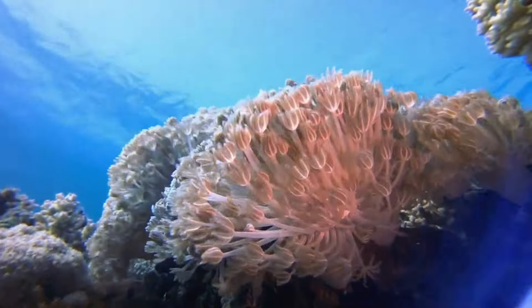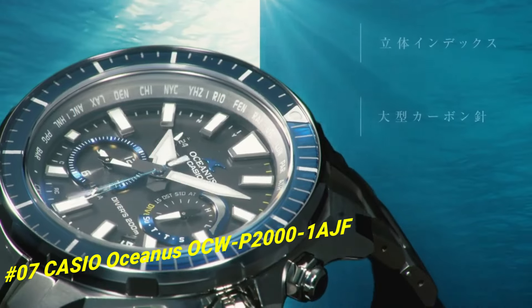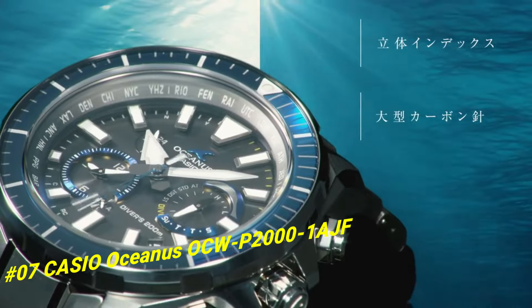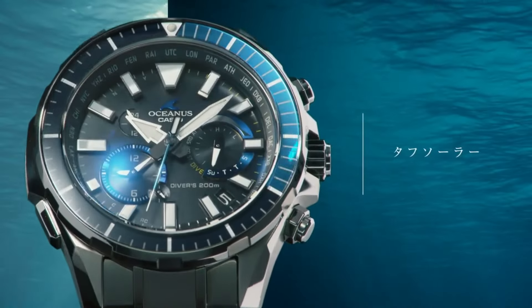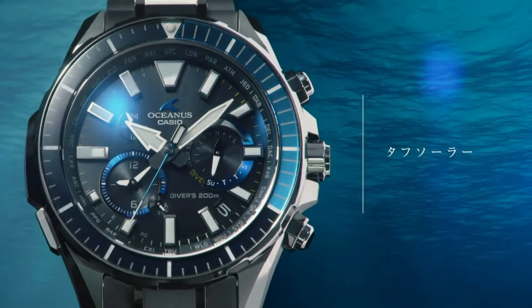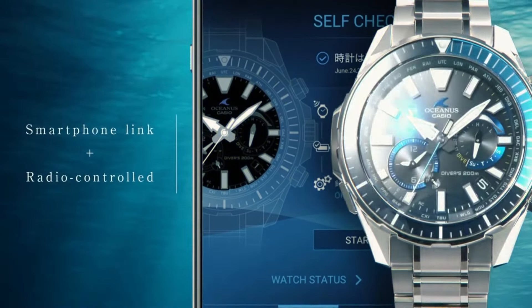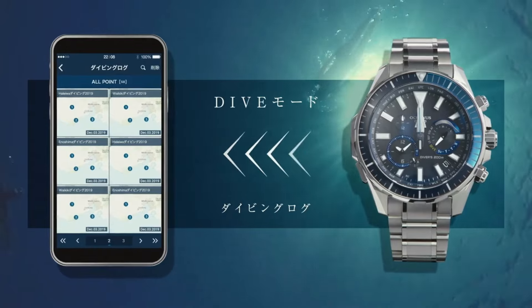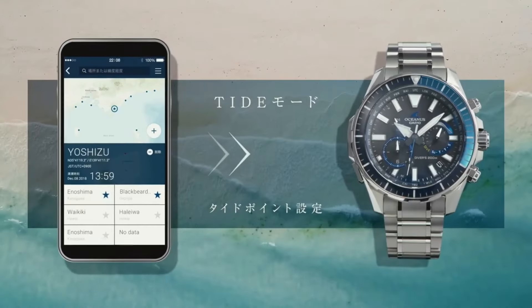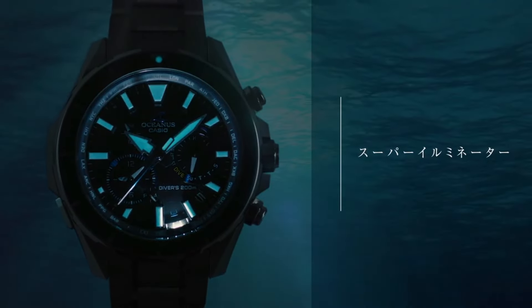Number 7: Casio Oceanus OQP-2001AGM. The price of this watch in US dollars is $1,497. Display type: analog. Case diameter: 48.5mm. Case thickness: 15.9mm. Band color: silver. Item weight: 4.48 oz. Movement: Japanese Quartz. Dial color: black.